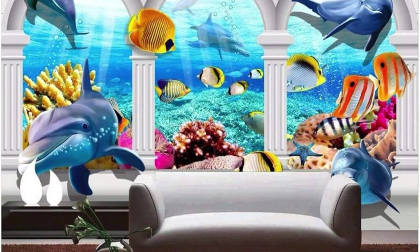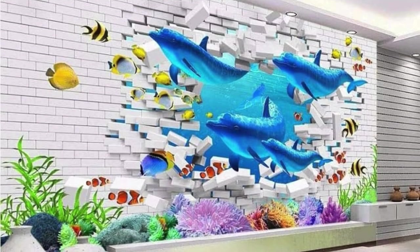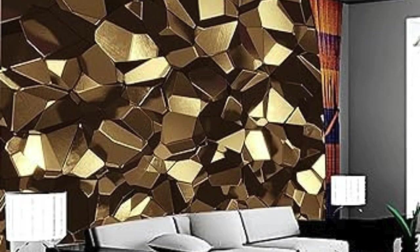Immerse yourself in the captivating world of 3D wallpapers, where every wall becomes a canvas for expression and every room a masterpiece of design innovation. Indulge your senses in a symphony of dimensionality with our unparalleled selection. These artistic masterpieces not only adorn your walls but redefine the very essence of spatial aesthetics. Imagine walking into a room where the walls tell a story, each contour and detail contributing to an immersive narrative.